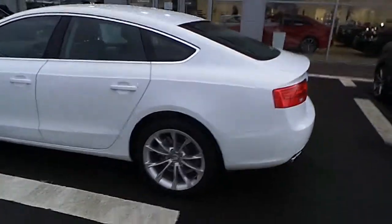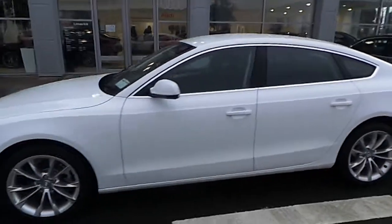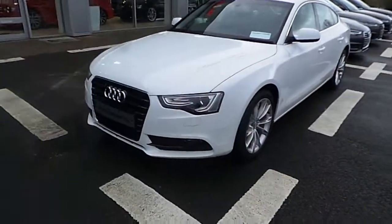Any more questions or queries on our 2016 Audi A5 Sportback, don't hesitate to call the Audi Limerick sales team. Thank you and have a good day.